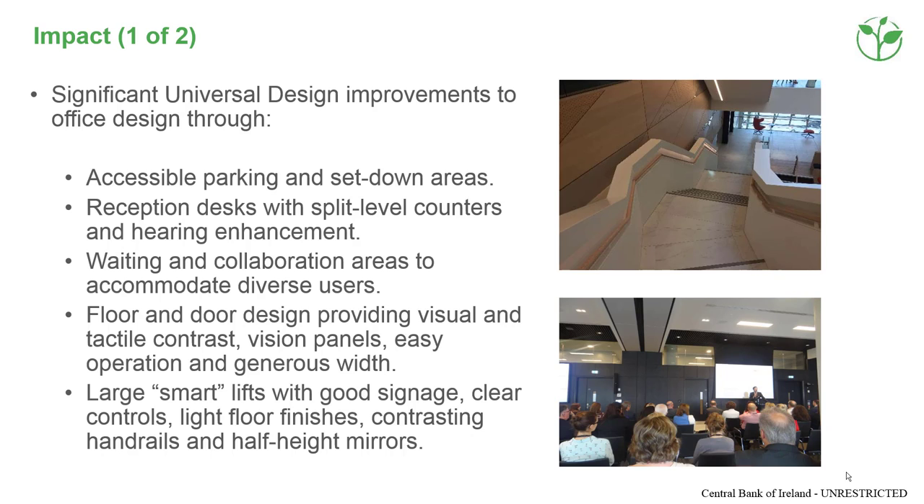The impact of embedding universal design in the new building helped improve the physical environment for everyone by making the building easier to access, use and navigate for everyone. Photo of the internal atrium stairs. Photo of our deputy governor, Ed Sibley, speaking at the launch of the Bankability Network.